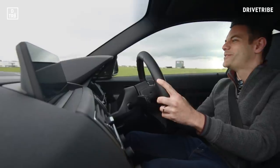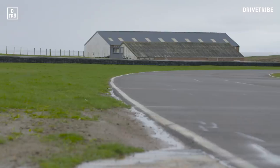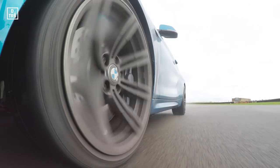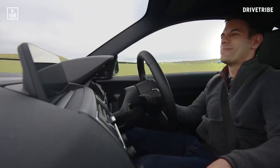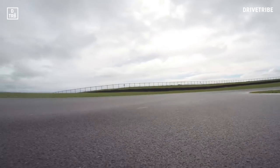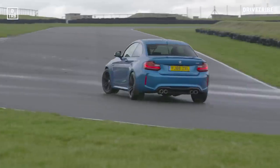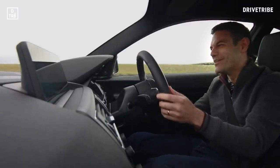We're going to start in the M2 because the conditions are playing absolutely into the hands of this car. Really damp, really slippery, really tricky — and that means it's a huge amount of fun. It's just got balance to spare and it just allows you to pick stupid angles and drive pretty much looking out of the side window the whole time.